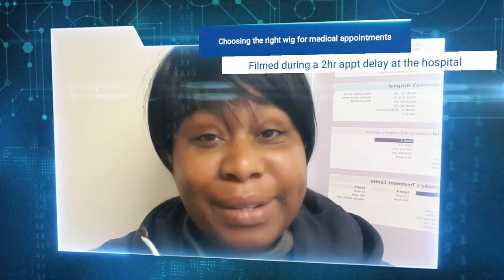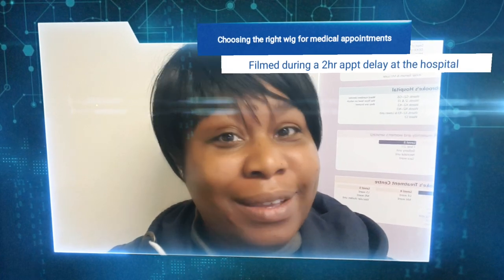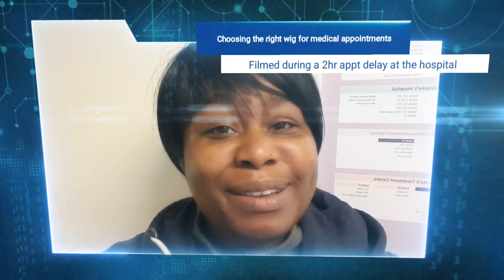Something I'd never thought about until recently was the type of wig you have to choose when going to hospital. Since I've had a few hospital appointments one after the other, I thought I'd share some things that I've learned and some funny experiences that I've had.